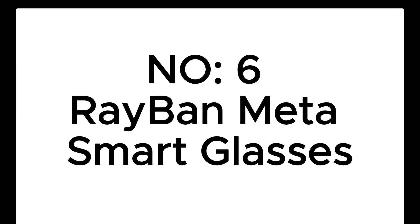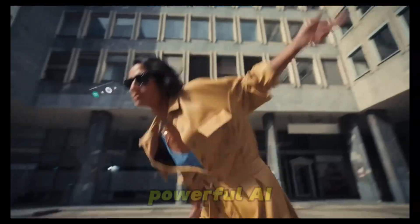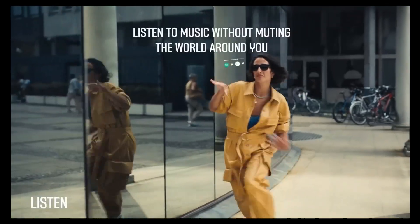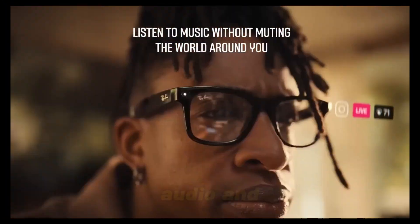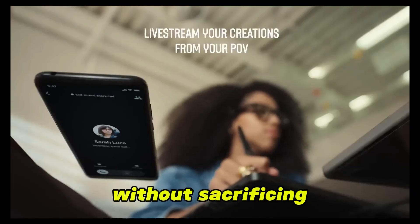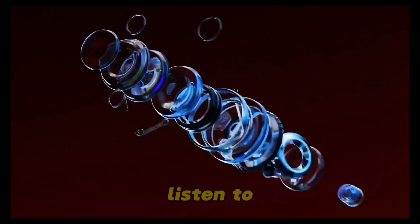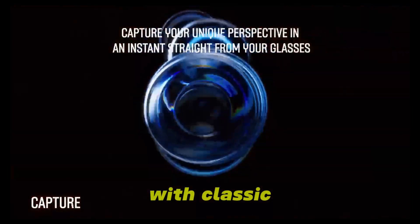Number 6: Ray-Ban Meta Smart Glasses. Meta teamed up with Ray-Ban to create a sleek pair of glasses that hide powerful AI features in plain sight. Equipped with a 12MP camera, open-air audio, and Meta's voice assistant, they let you live hands-free without sacrificing style. Snap photos or videos from your perspective, stream live to social platforms, or listen to music — all while blending in with classic Ray-Ban design.